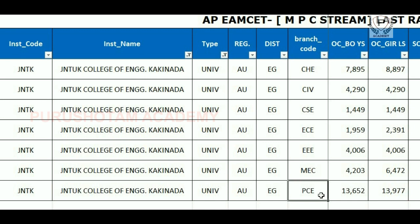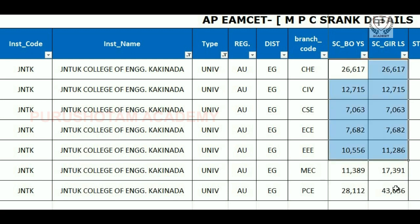PCE is called Petrochemical Engineering. Here we have individual cut-offs. OC boys choose CSE at rank 1449 and highest Petrochemical Engineering at 13652. OC girls choose the least at 1449 and Petrochemical Engineering at 13997. SC boys and SC girls choose CSE at 7063, and highest Petrochemical and Chemical Engineering at 28112 and 26617.